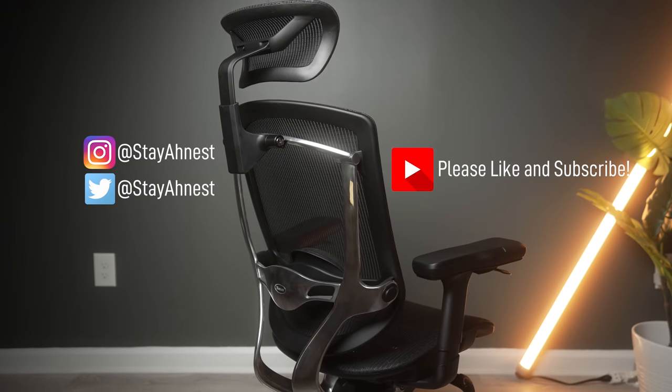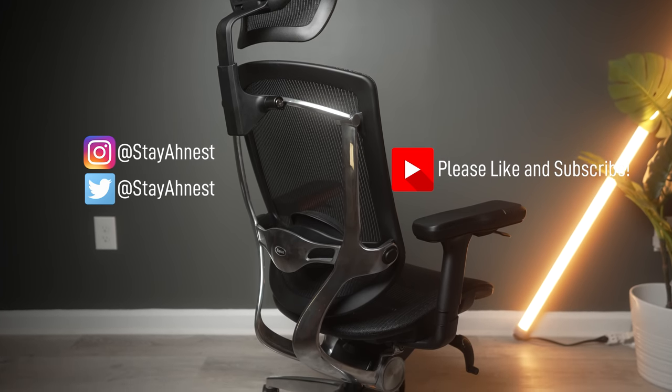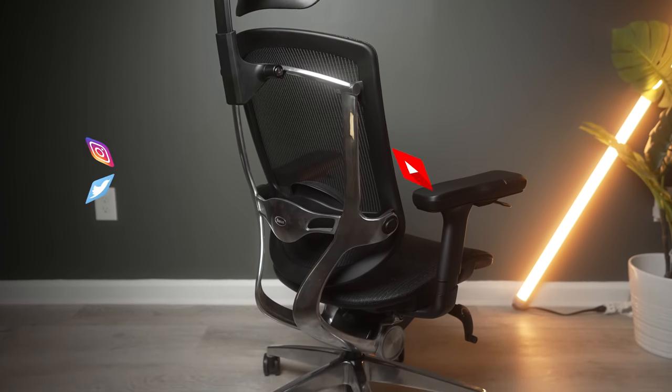That used Aeron setup will run you about $600 US, so I'll be drawing comparisons between the two chairs as we go, since the price points are similar. Keep in mind that setup will be 10 to 15-plus years old, whereas the Noia comes brand new for about the same price. If you want to pick up the Noia chair, please use my affiliate link down below — it costs you nothing but really helps the channel.